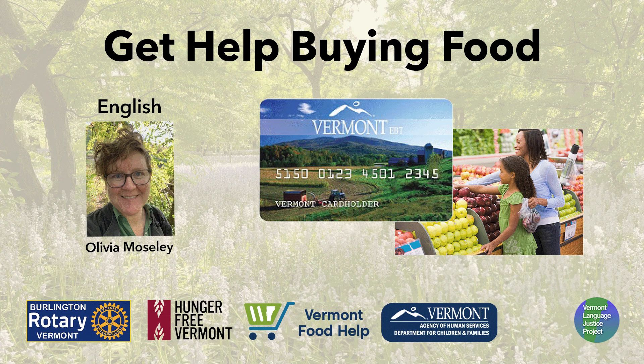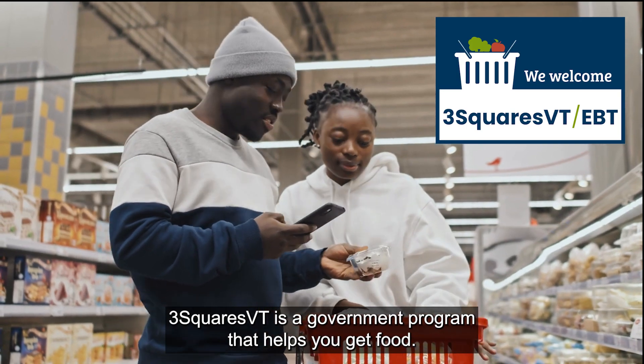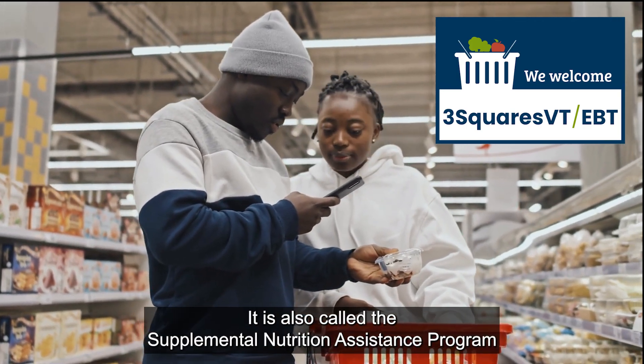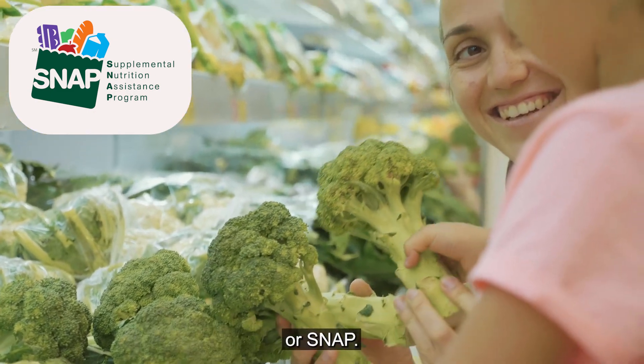Get help buying food. Three Squares Vermont is a government program that helps you get food. It is also called the Supplemental Nutrition Assistance Program, or SNAP.